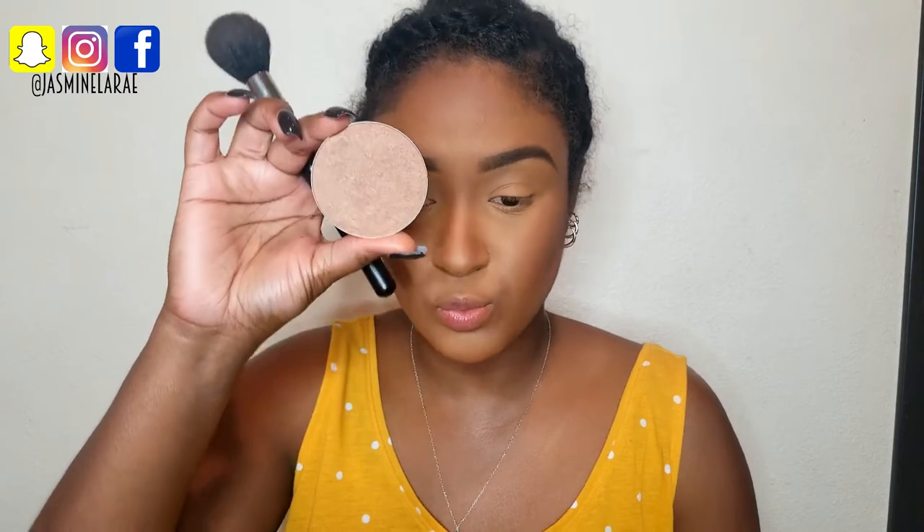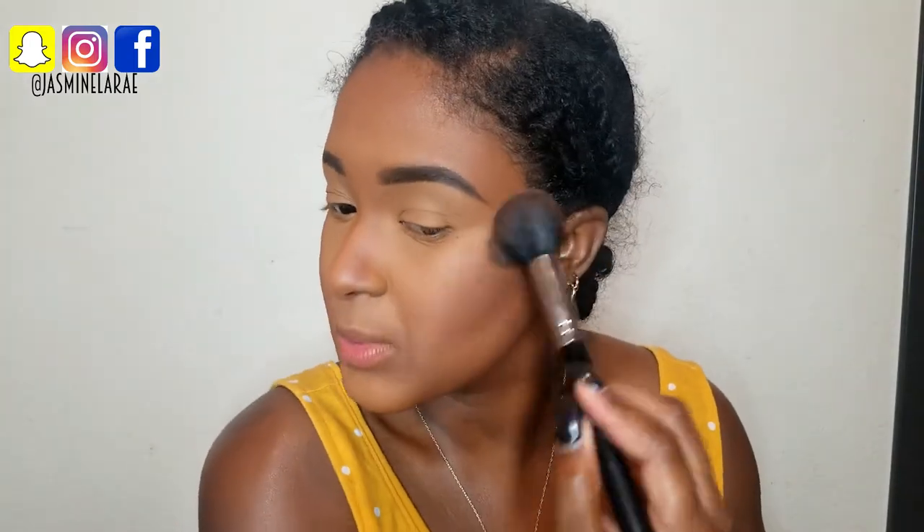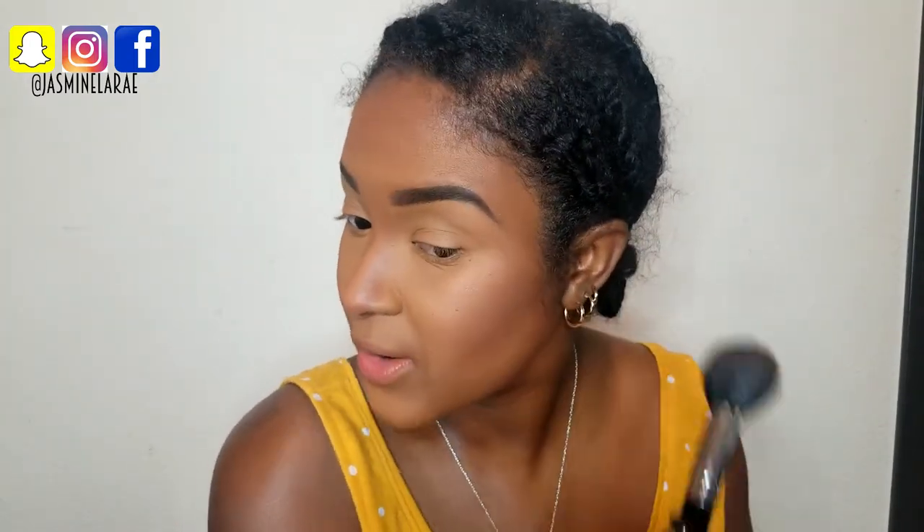I'm going in with Aruba as my bronzing powder — it gives a little luminescence, so I'm going to pop that right there. This is not my highlight; I'm just using it to add some glow. I don't want to look matte.